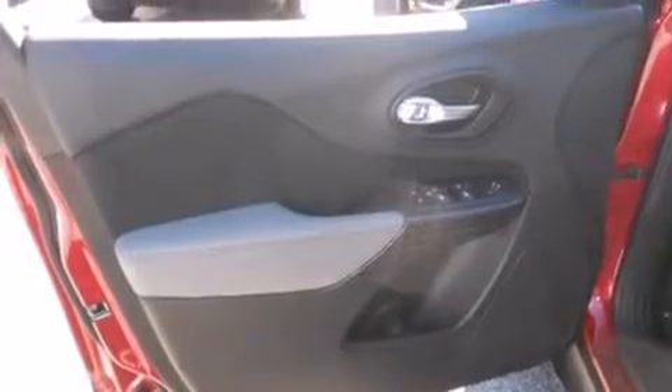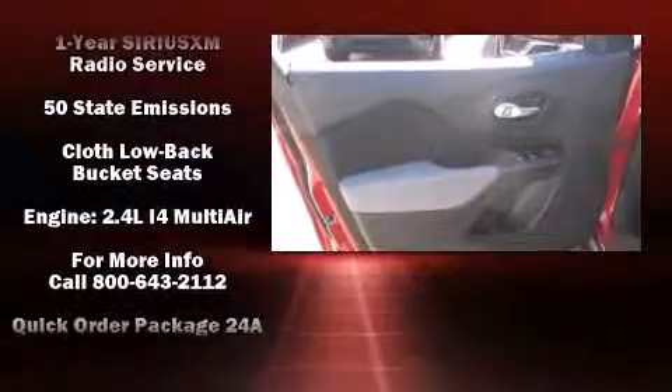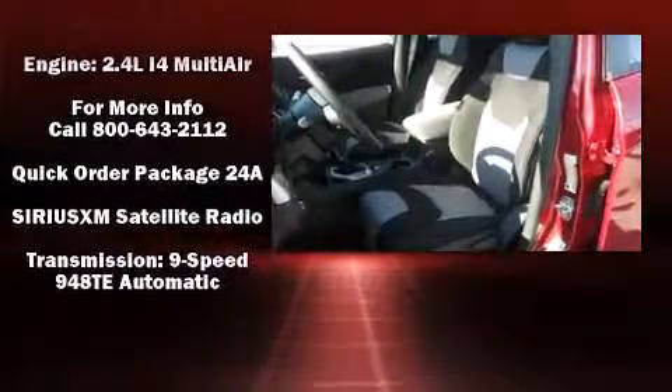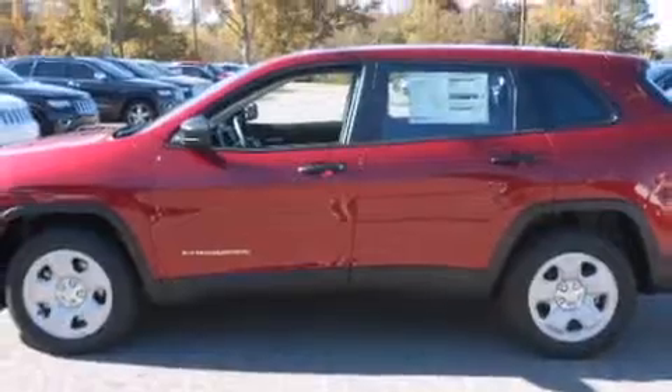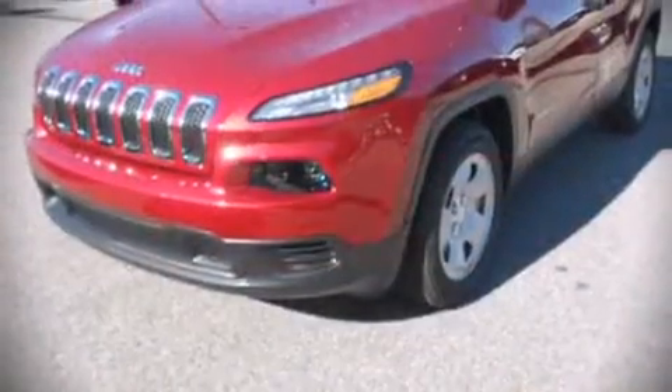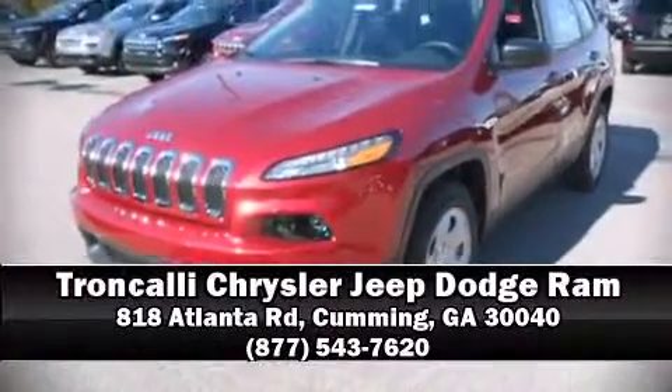Jeep ensures the safety and security of its passengers with equipment such as head curtain airbags, front and rear side impact airbags, traction control, brake assist, anti-whiplash front head restraints, ignition disabling, and four-wheel disc brakes with ABS. Please don't hesitate to give us a call.